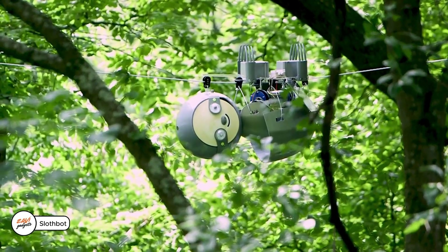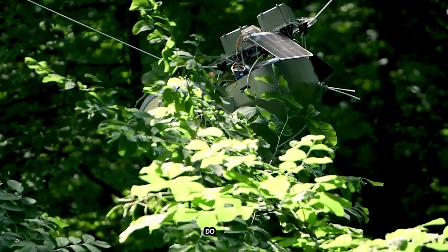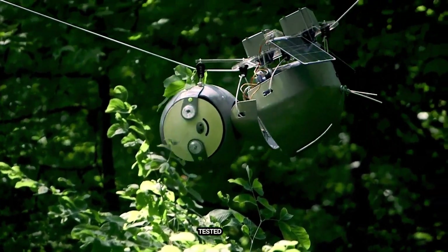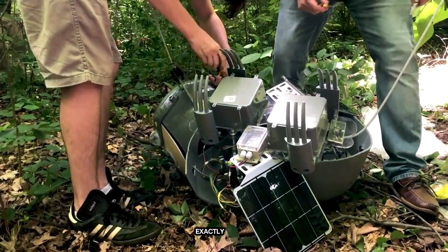Meet Slothbot, a slow-moving solar-powered robot designed to hang around and do some serious science. Tested at the Atlanta Botanical Garden, this adorable little machine isn't built for speed, and that's exactly the point.